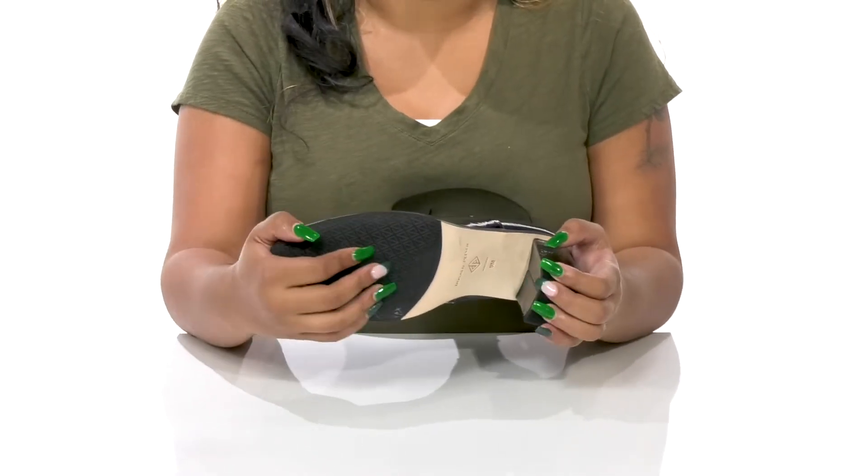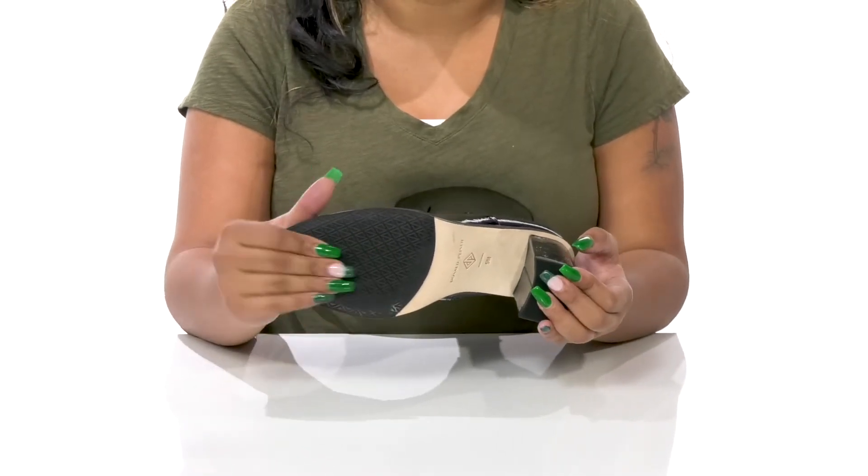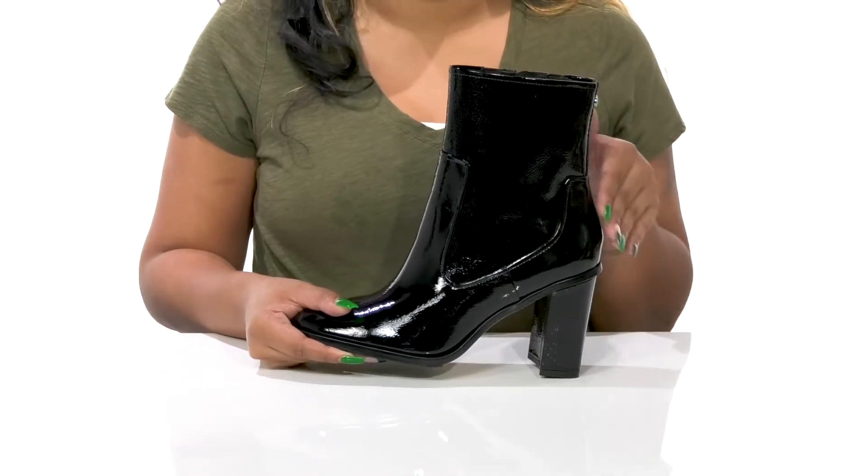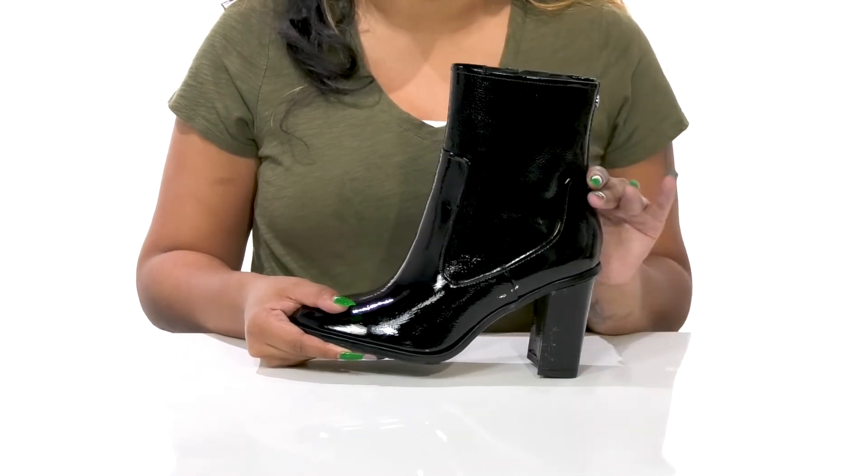The leather and rubber outsole has lots of traction to give you some extra grip as you walk along, and you'll love wearing this with any outfit to give yourself a sassy elongating look.